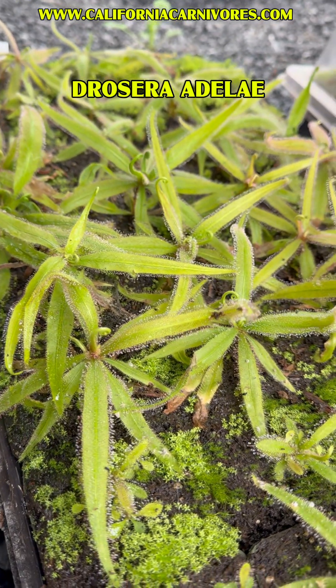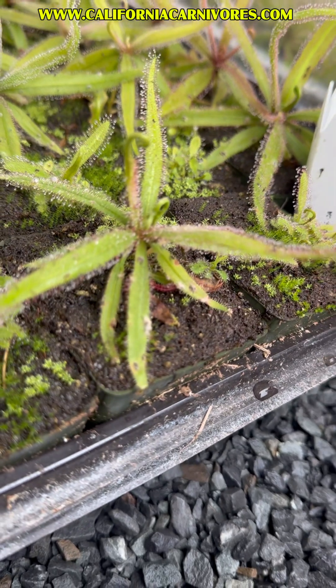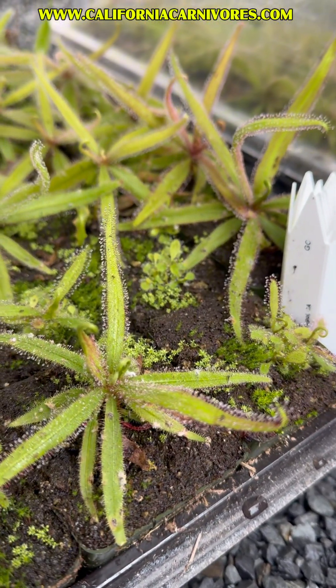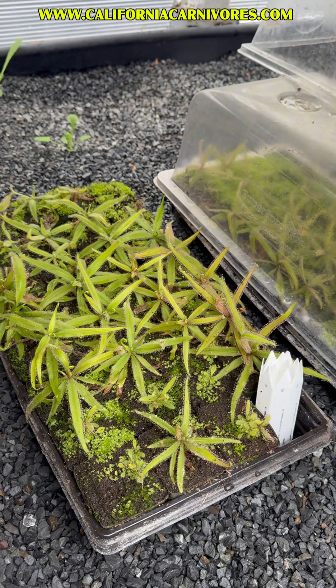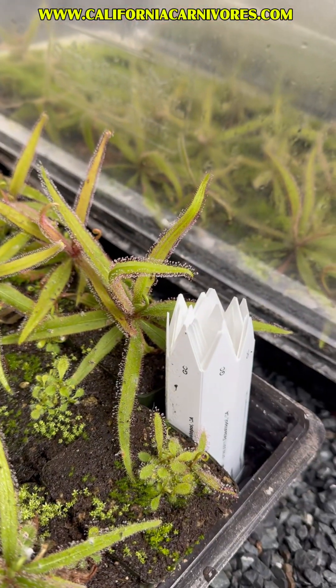These grow in a semi-tropical, warm area of northern Australia, and they very often grow kind of understory, which is really weird for a sundew. But you can see, even under the bench here on a shady, rainy day in February, they're still totally covered in dew.